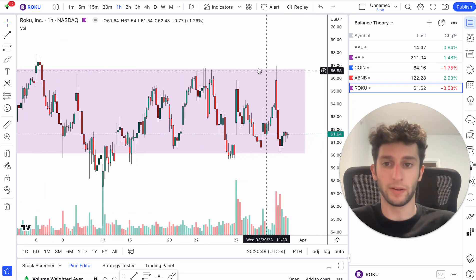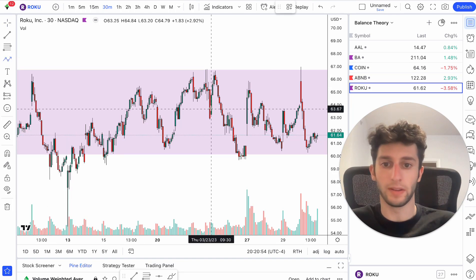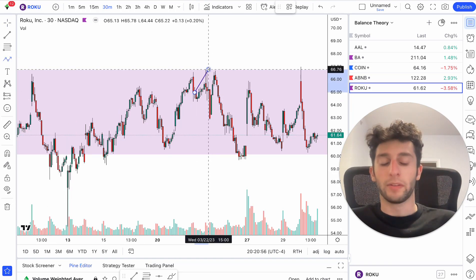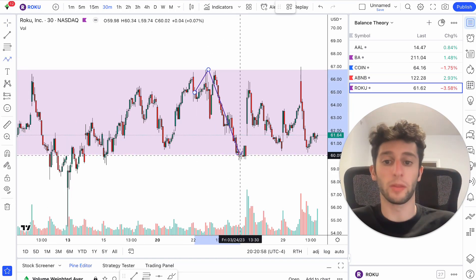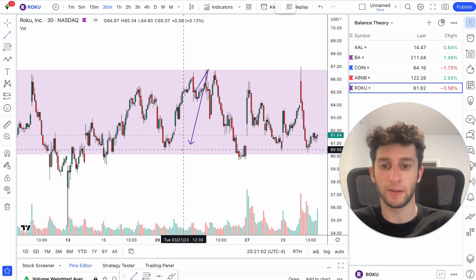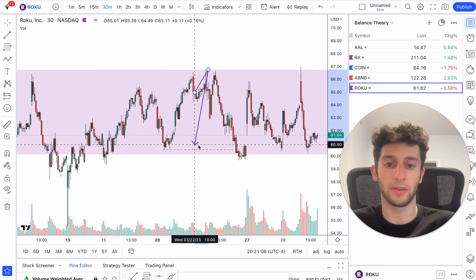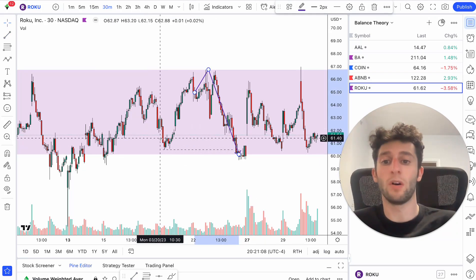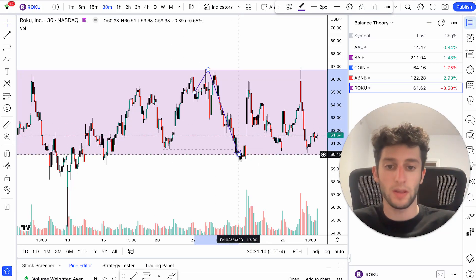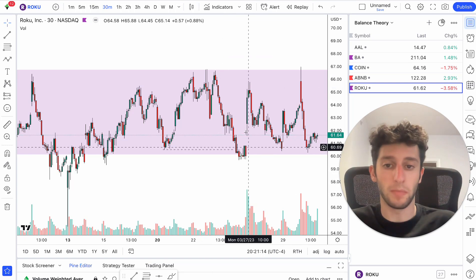If we zoom in here on the 30-minute chart, Roku ends up coming down. We hit the top of the balance, come back down, go to the bottom of the balance. We stop hunt these lows here — we take out these lows, take out all the stops. Everyone who is long here ends up getting stopped out. Then they end up gapping up the next day, so we get that huge gap up. We get demand forming right here.